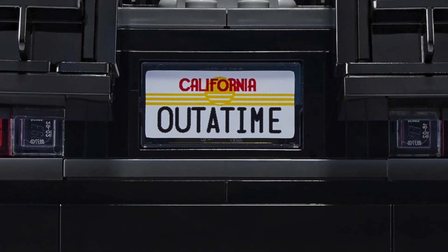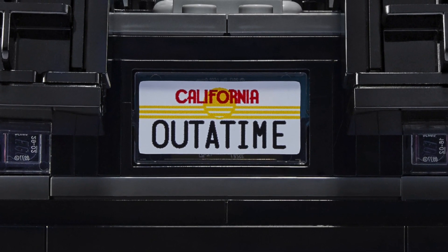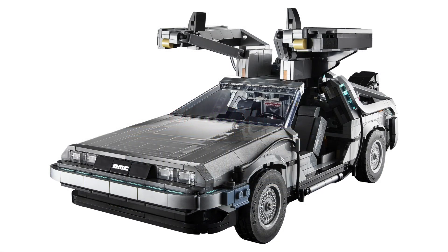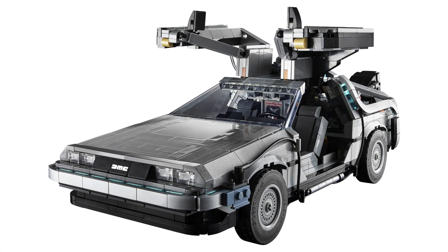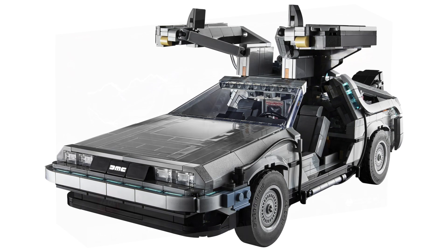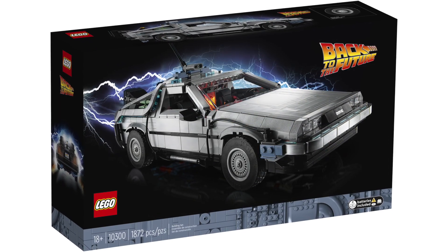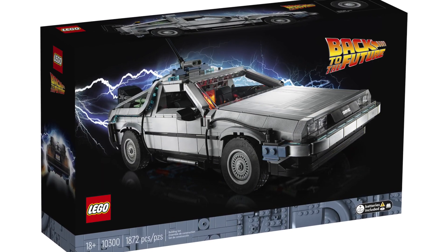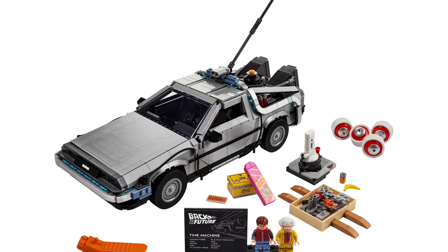Hey guys, welcome back! Today we finally have the official images for the LEGO Back to the Future Time Machine set. Please hit that like button and the subscribe button if you haven't already — it helps the channel a bunch. Anyway, this set looks absolutely phenomenal. It was revealed just today after countless leaks and rumors going on for at least around eight months.